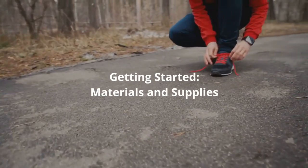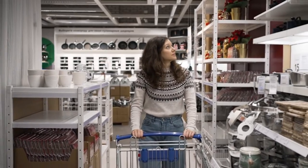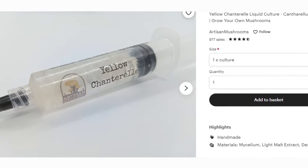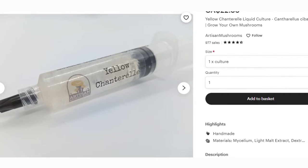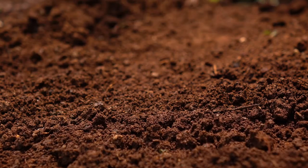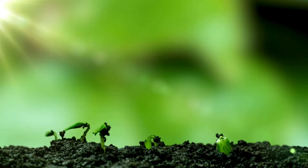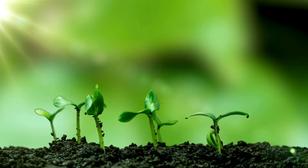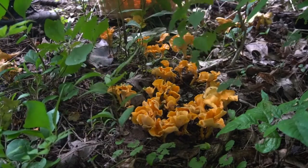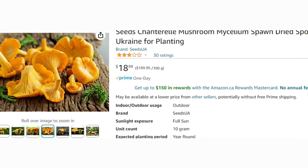Getting started — materials and supplies. To kick things off, let's go through the essential materials and supplies you'll need for a successful cultivation journey. First, you'll need high-quality Chanterelle spawn, which is the foundation for your mushroom growing adventure. When planting crops, you must get seeds or seedlings for the plant. In the case of mushrooms, the seeds are called spores and the seedlings are called spawns. To grow Chanterelle mushrooms, you need to either buy a prepared grow kit, or you can get the spores from mature Chanterelles. If you are new to growing mushrooms, it will be easier to buy a kit.